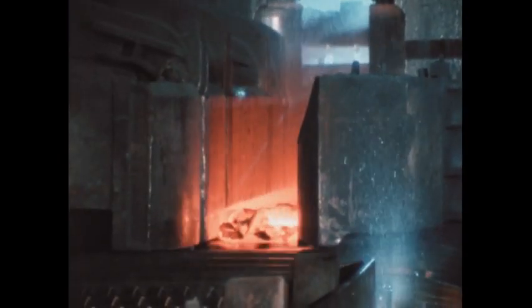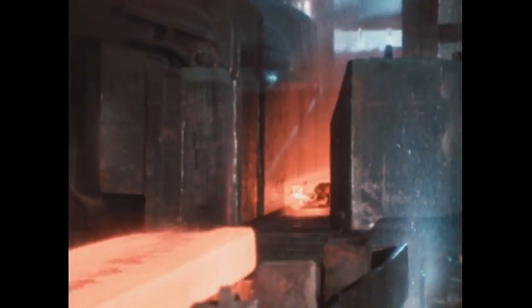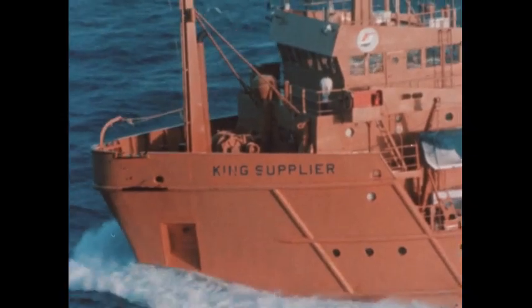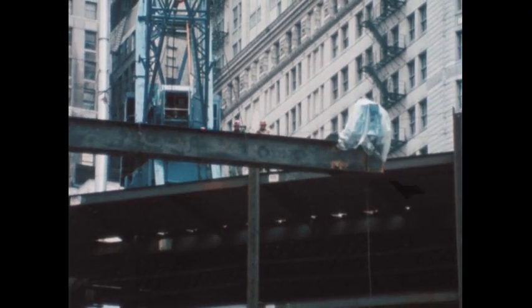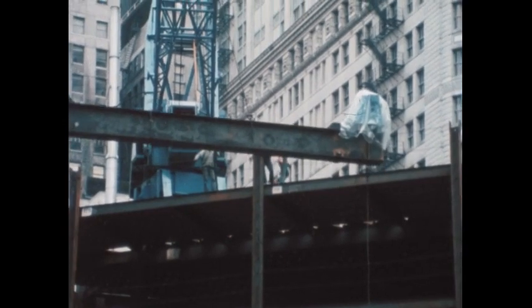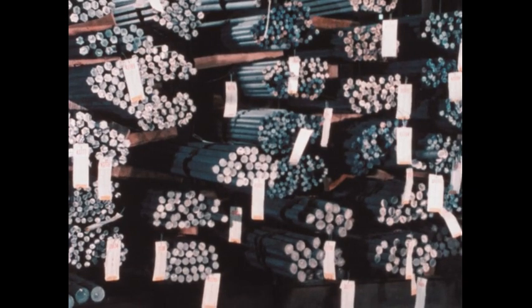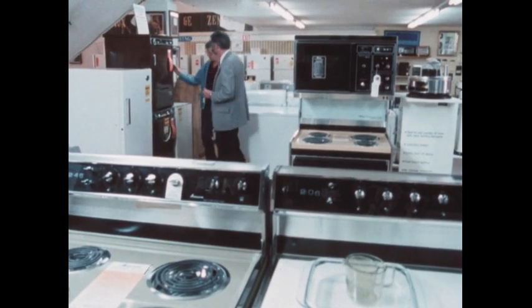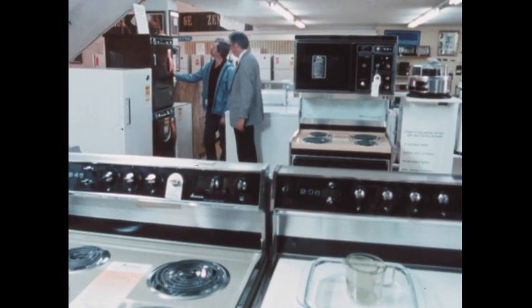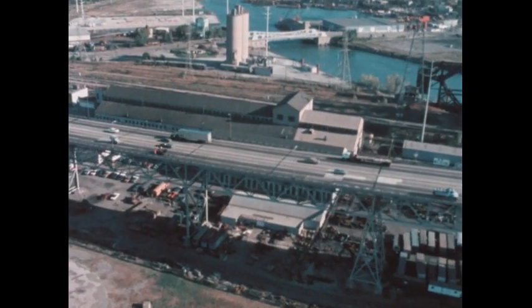One of the wonders of the modern world that we take for granted is steel. Form it into the hull of a ship and it floats. Shape it into beams and it holds up the tallest buildings. Produce it into bars and people can make tools and wire and machinery. Make it in thin sheets, coat them, and we have stoves, refrigerators, washing machines, automobiles and trucks.